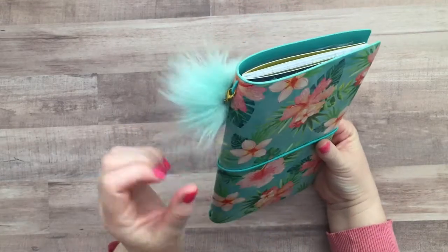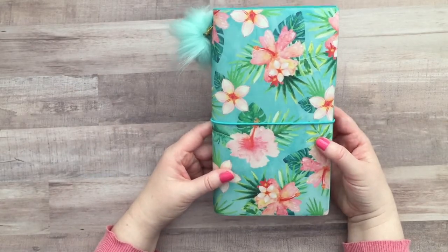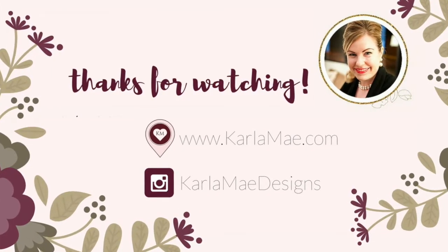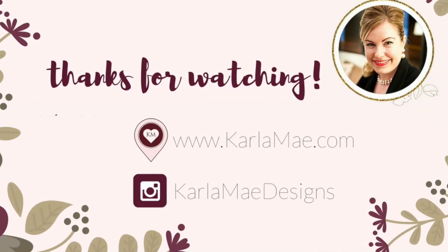And I have this cute little charm that I also got at Michael's. I love these little fuzzy charms — I think they're so cute. So anyway, thanks so much for spending time with me today. If you're planning on going to PlannerCon, please let me know in the comments below. I'd love to meet you and hang out. Until next time, have a great week, friends. Bye.